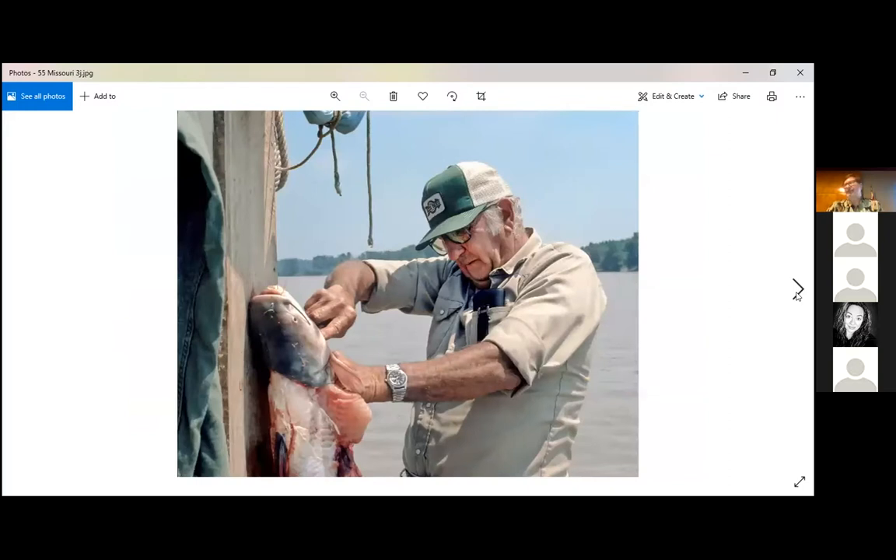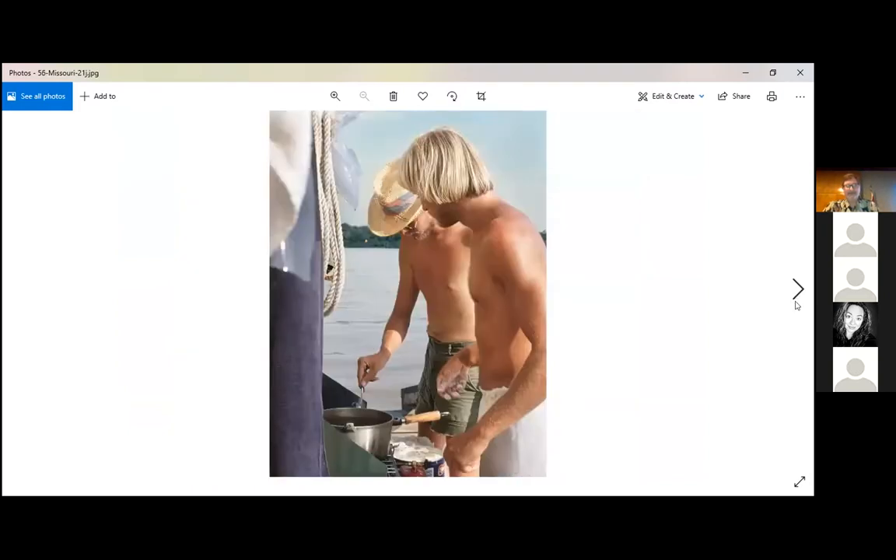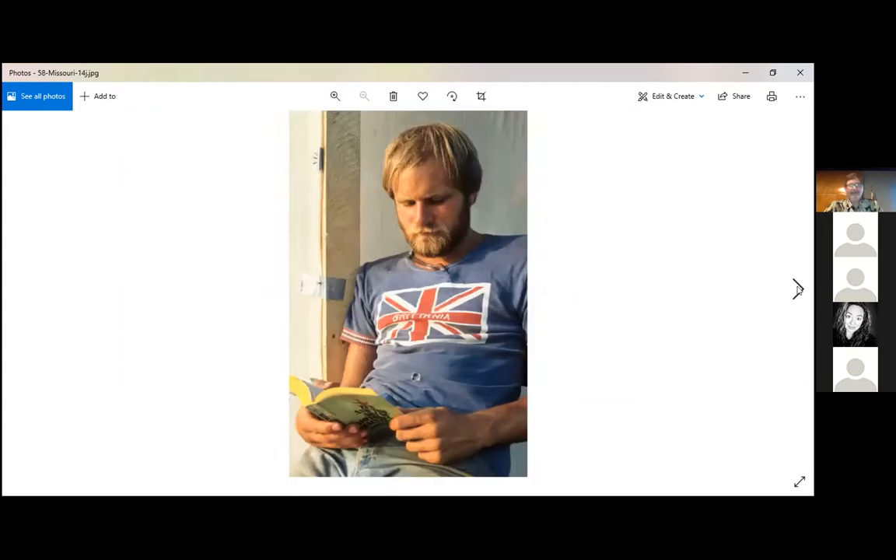We must have looked hungry because people kept giving us food — some pretty good catfish, though we didn't have tools to clean it so the fisherman cleaned it for us. Here's Rick with a copy of Zen and the Art of Motorcycle Maintenance. I still don't know what the deal is with the fork in his collar.